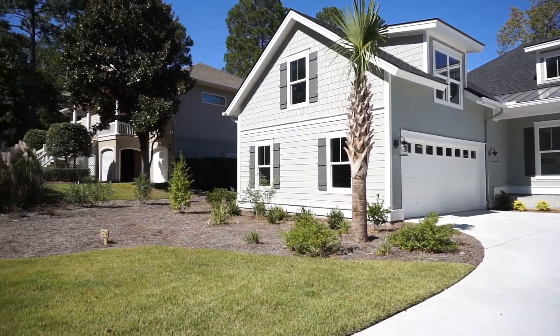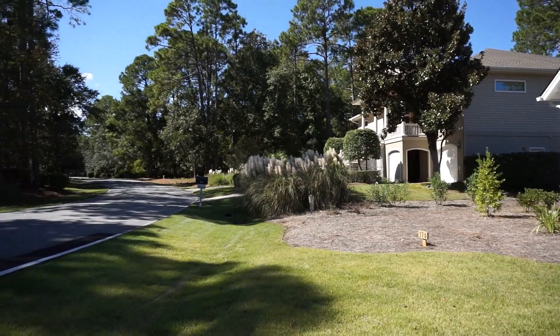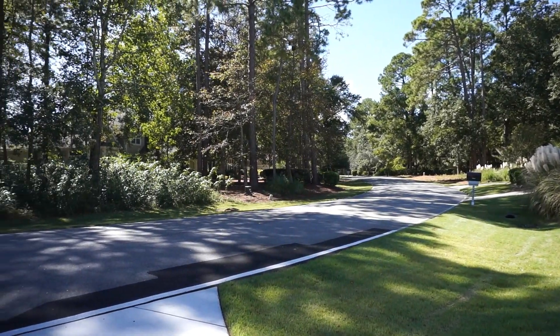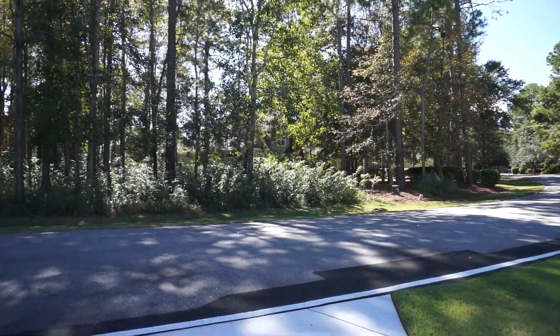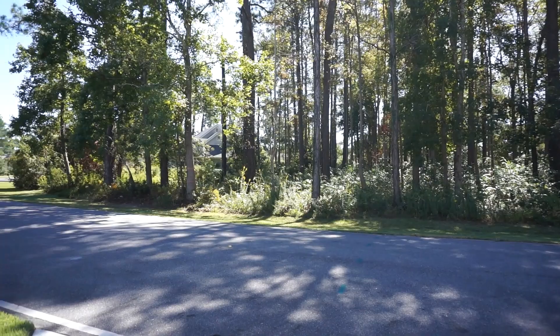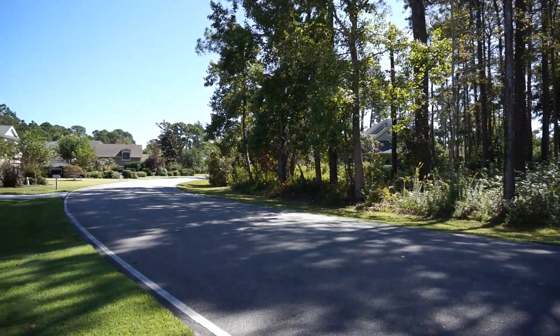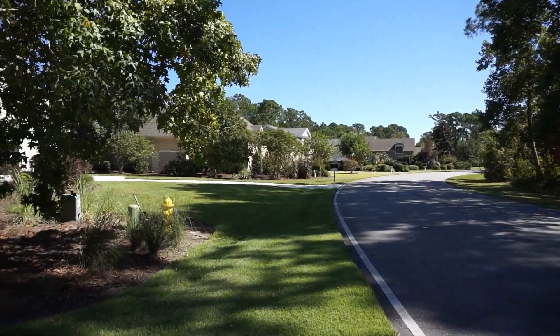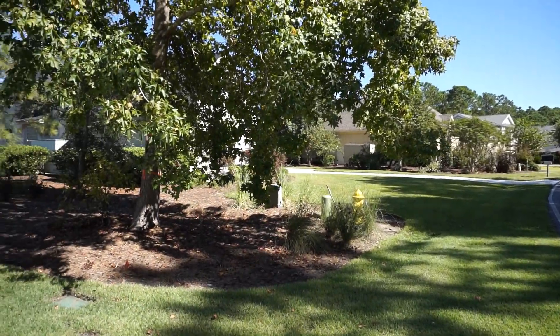Here on Fort Howell Drive it's a very quiet gated community with two 18-hole golf courses — the Robert Cup course and the Arthur Hills course — both of which have optional membership. Before we go into the house, let's go see the amenities and talk a bit more about the community.